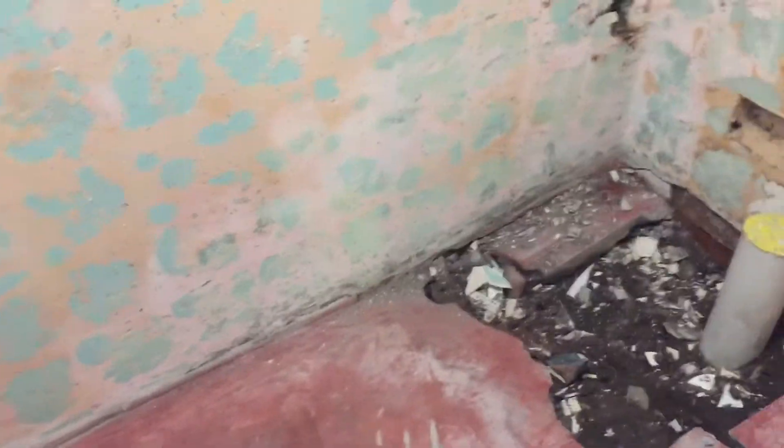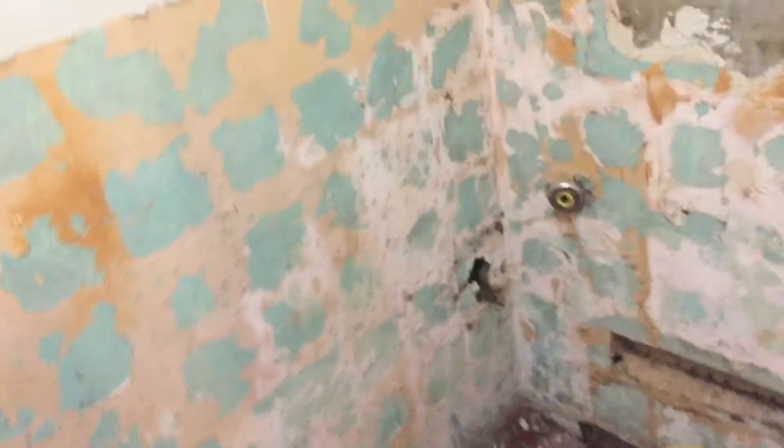The bathroom is being ripped out. The toilet is being ripped out. The tiles are down. The fan is going to suck all the dust out, which is good.